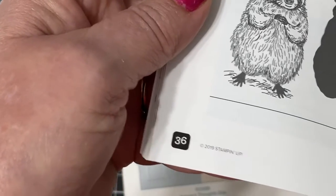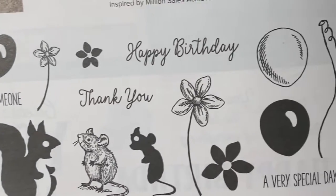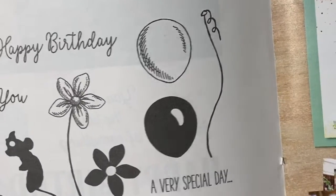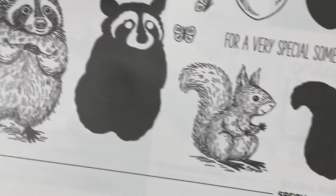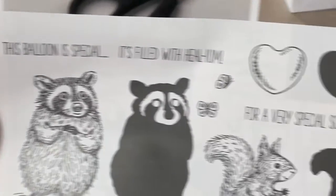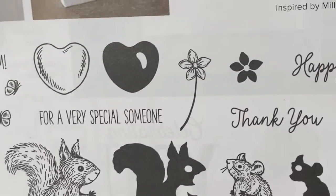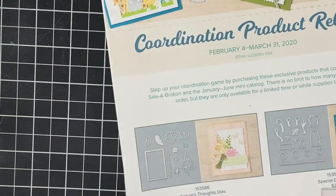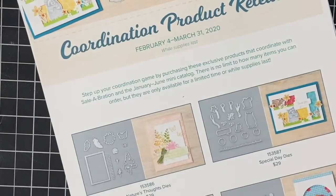The next die set coordinates with the cute little animal stamp set, Special Someone, with the raccoon and the squirrel and the mice and the balloons. It will cut out all these images so it's just really cute — you'll be able to step it up. I don't have this one so I'm just showing you, and you can see the little dies — it even has a little thought bubble.